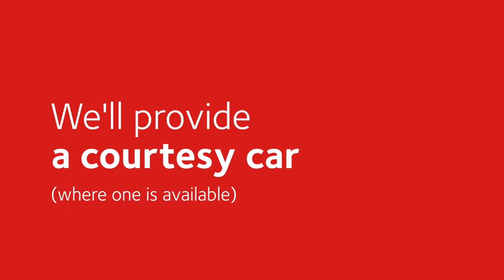We'll provide a courtesy car where one is available. You'll need to show a full driver's licence and you may be asked for a fuel deposit. The Tuscar Team will liaise with our insurance companies and handle any personal injury issues. We'll even cover any loss that's been caused by an uninsured driver.